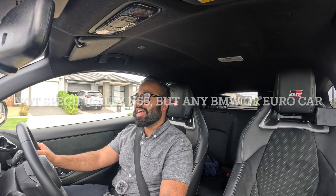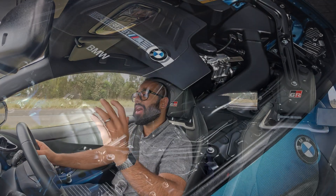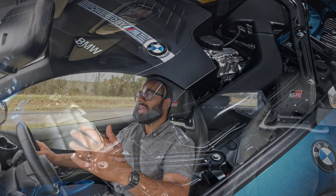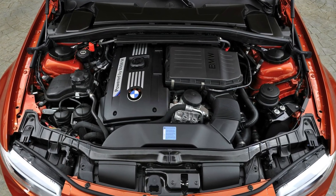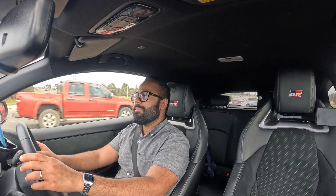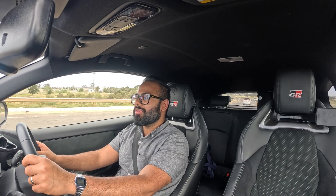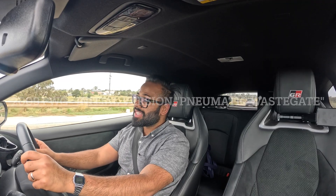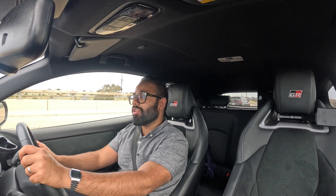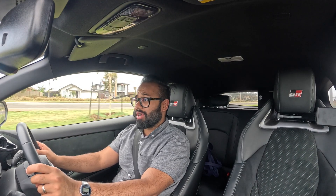The N55 is a straight-six turbo motor. It came out around 2009 and replaced the N54 before it, which was a twin-turbo motor. The N55 is a twin-scroll single-turbo motor. The N54 was quite problematic, and the N55 came out with the PWG version first — that was the first version — and it was a little less problematic than the N54, but it still had a fair few problems. The biggest issue of the N55 motor is rod bearings.